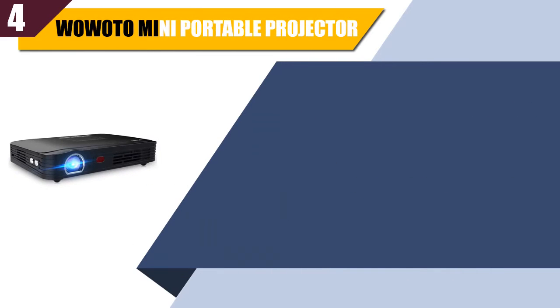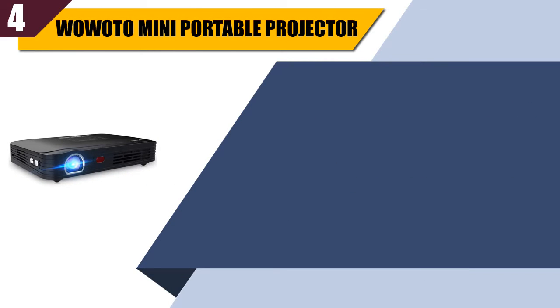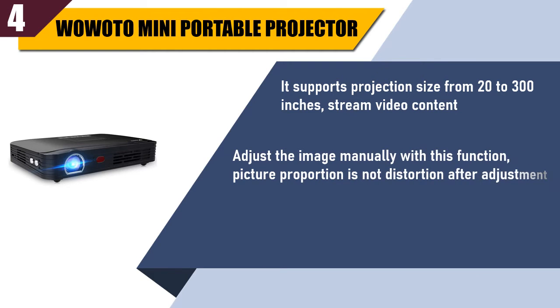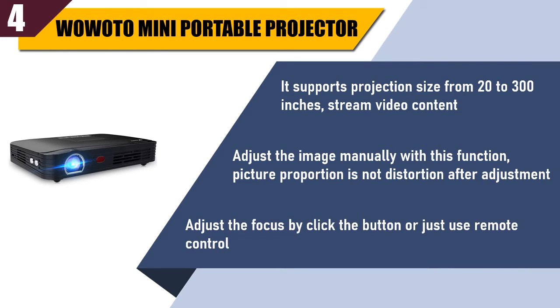Best of 4: WoWiTO Mini Portable Projector. It supports projection size from 20 to 300 inches and streams video content. Adjust the image manually — with this function, picture proportion is not distorted after adjustment. Adjust the focus by clicking the button or just use the remote control.